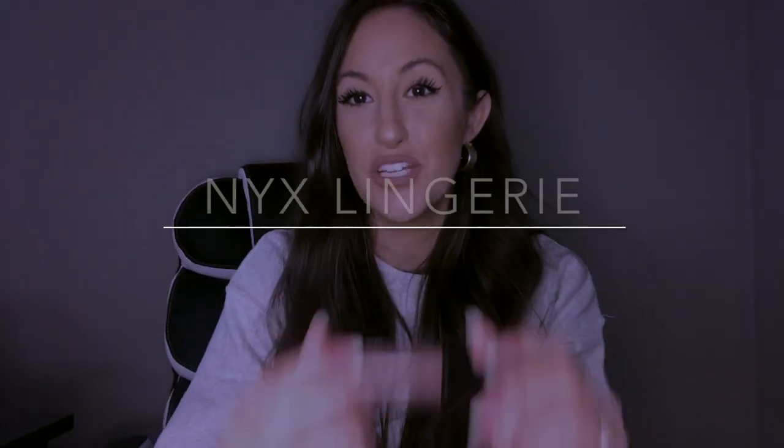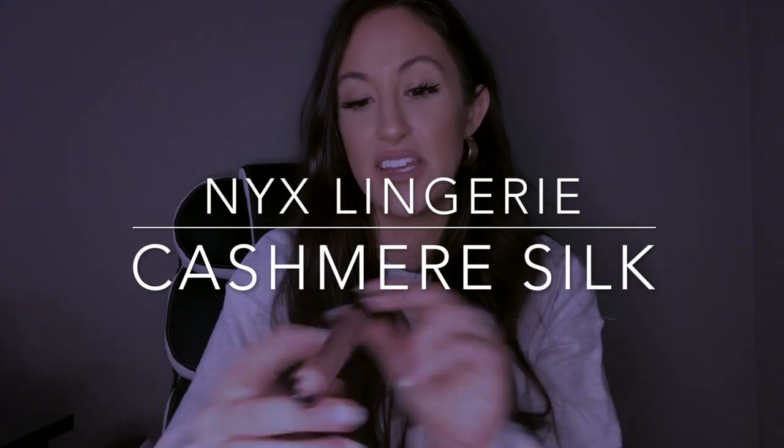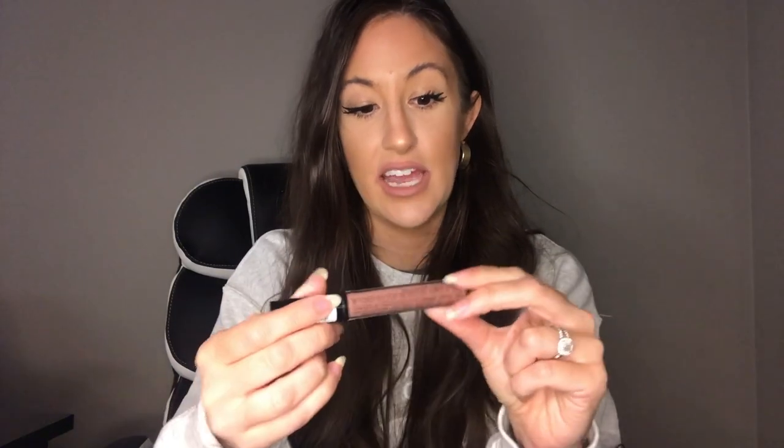The last liquid lipstick from the NYX collection is the NYX Lingerie in the shade Cashmere Silk. I love this one — it's about a shade darker than the Push Up that I showed you earlier. This one is gorgeous and I've noticed it kind of matches whatever color you're wearing. I put it on with a black leather jacket and it seemed to look darker, which is kind of interesting. I absolutely love this color.